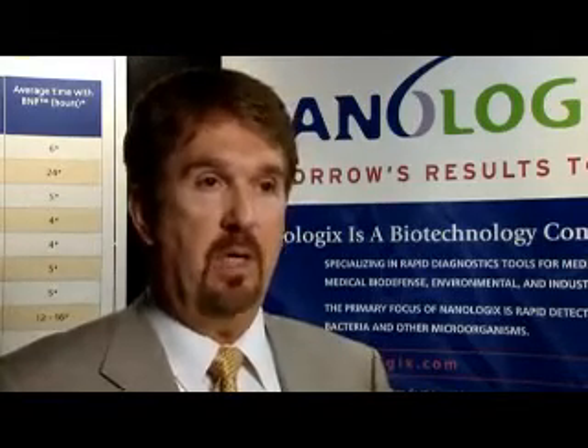In the case of an infection, you can find out what the infection is quicker than any other technology, much faster. You can then treat with antibiotics specific to whatever the infection is, and avoid the potential for antibiotic resistance development through the standard process of treating with a broad spectrum antibiotic, which is pretty standard throughout the world.